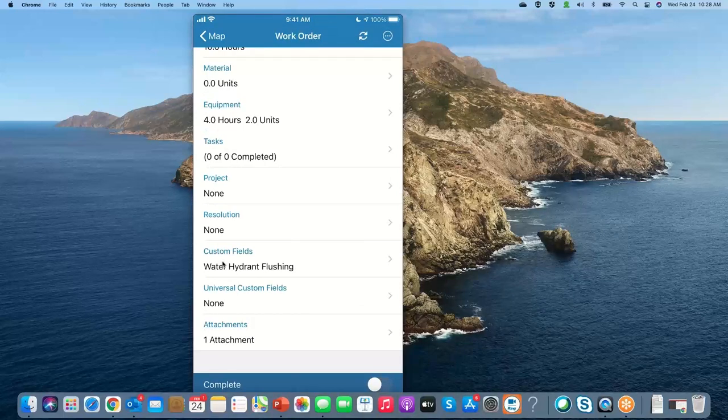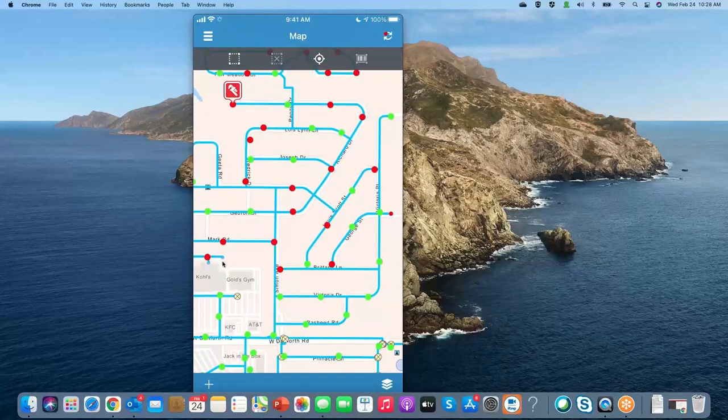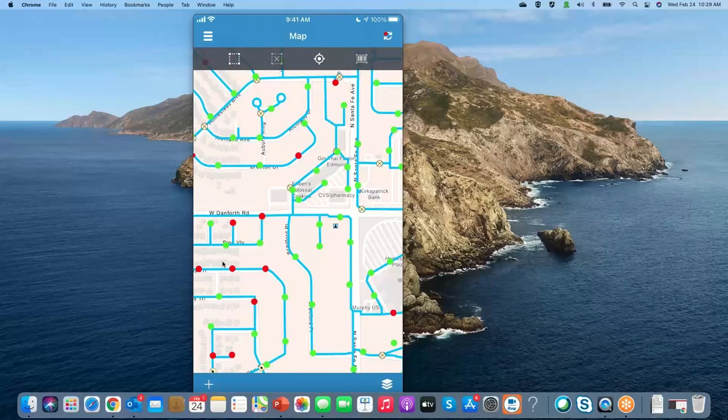To complete the work order, all I do is slide the button to green at the very bottom. That completes my work order in the field, the icon disappears from the map, and I can move on to the next work activity. I can also leverage GIS to manage programs — I've developed a color-coding scheme for our hydrant flushing program: green icons are hydrants flushed in the last year, and red ones have not been done yet this year or in the last 12 months.